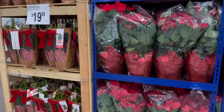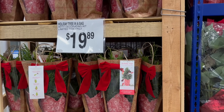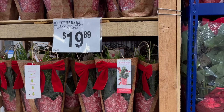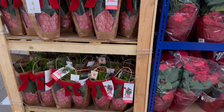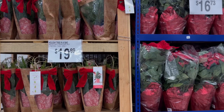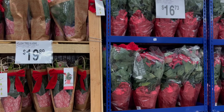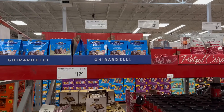Over here you have a holiday tree in a bag with a decorating kit for $19.89. So how pretty are these! Go ahead, get cozy and comfortable, and you might want to open up your Sam's Club app because we're going shopping.